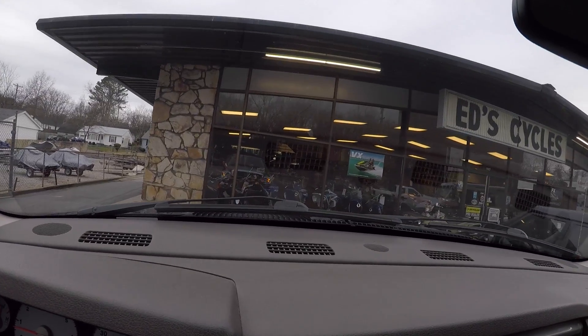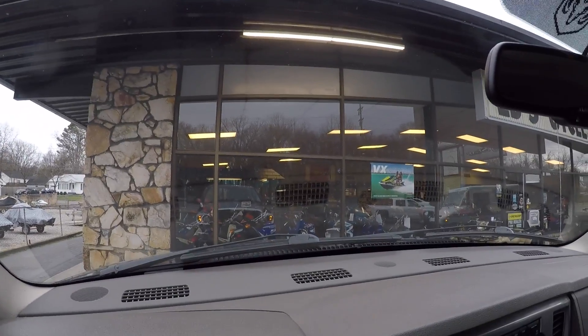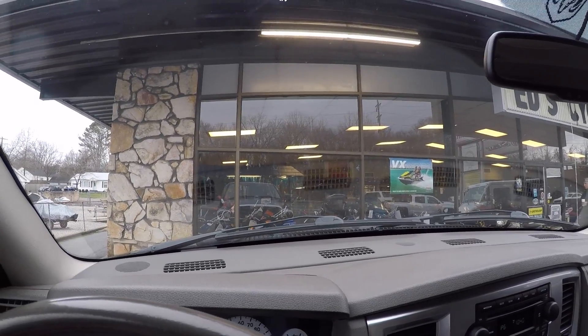We also have a couple of tires in the back we're going to get swapped around today. So let's go show y'all my new surprise.